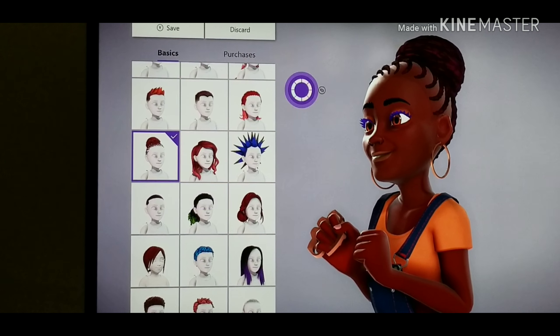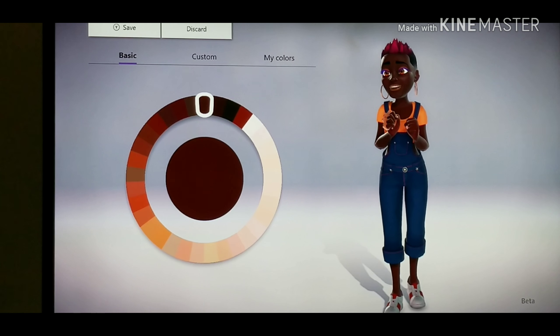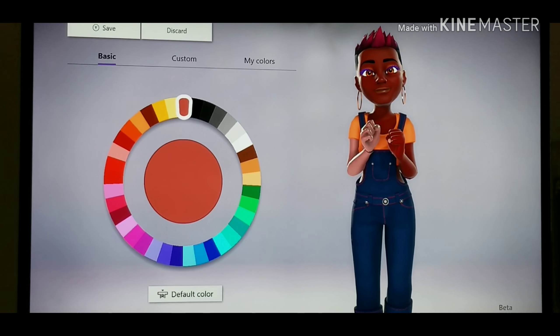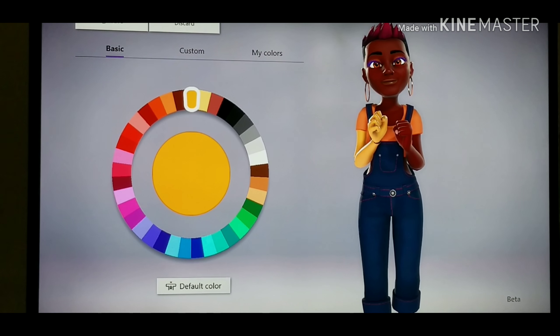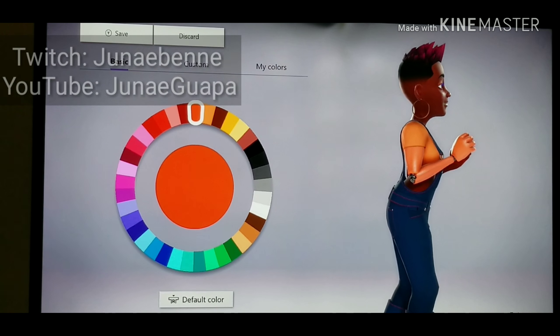Now we check out the skin color. Look how hyped she is. There are so many shades — when I saw the range, I almost teared up. And it even allows you to have a prosthetic arm with the color of your choice. This avatar is very inclusive, and I wasn't disappointed at all. Thanks for watching.